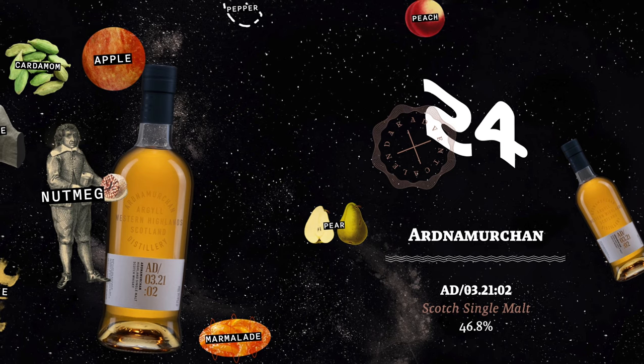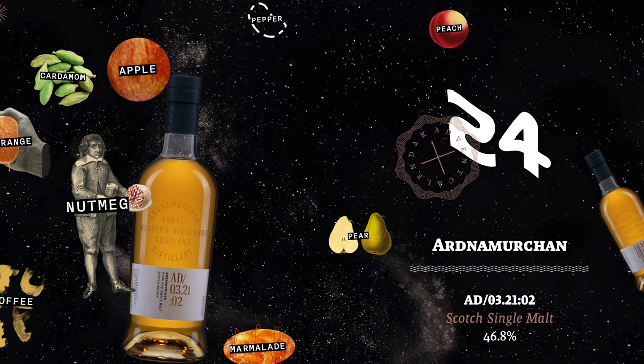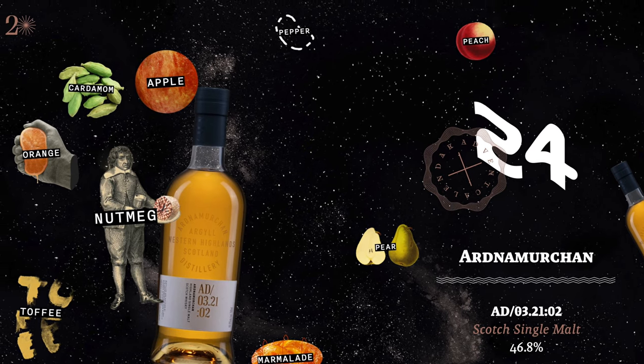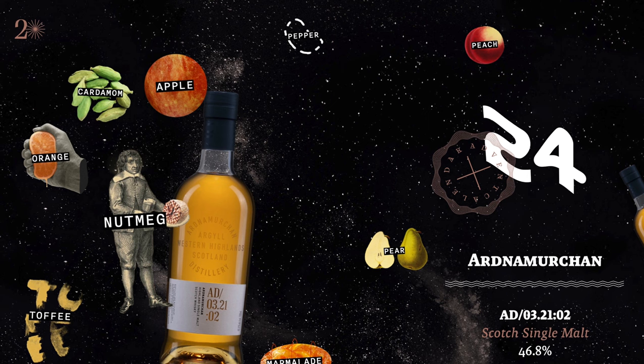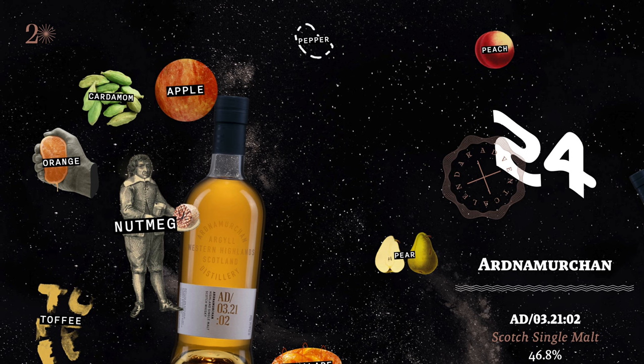Let's dive in and see what the tasting notes are: toffee, orange, nutmeg, apple, marmalade. The apple, peach, pear — the lighter fruit notes make a lot of sense because I wasn't getting a lot of deep fruits. And pepper — yeah, it was pretty spicy. I would say they're not talking enough about spice in these tasting notes, or maybe the nutmeg and the pepper together are giving me more spice than I'd otherwise expect. Cardamom — I couldn't figure that out the other day, so my wife pulled out a spice jar with cardamom in it and that's where that note was coming from. I could smell it because I'd just smelled it recently, but still couldn't bring it out of my brain.